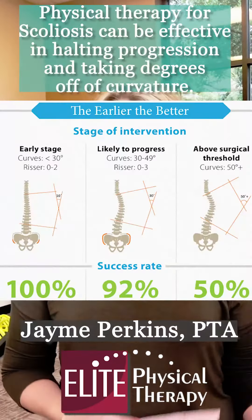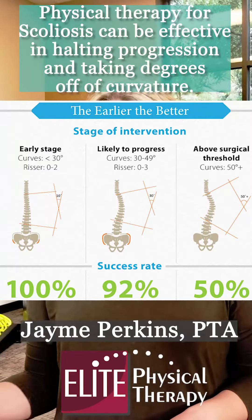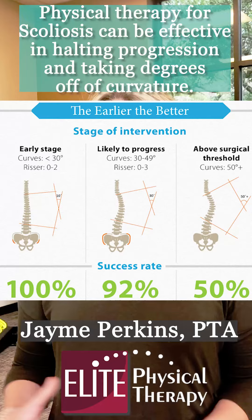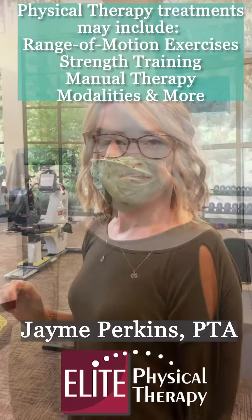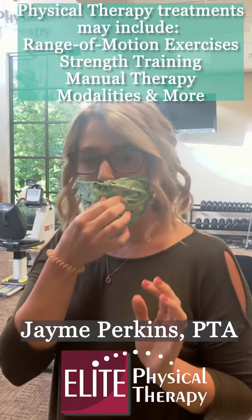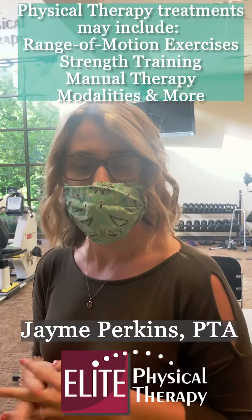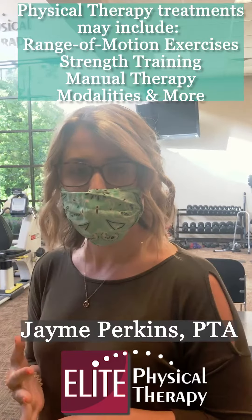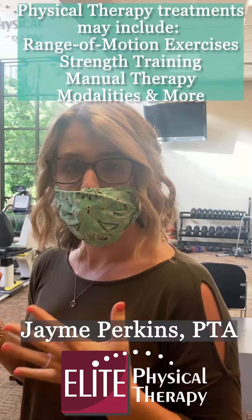With physical therapy, we can prevent that curve from progressing faster. We can slow that progression down and we can help with relief of pain. Now I'm going to show you an exercise that we can do here at Elite Physical Therapy that will help with scoliosis, pain relief, and slowing down the progression of your curvature.